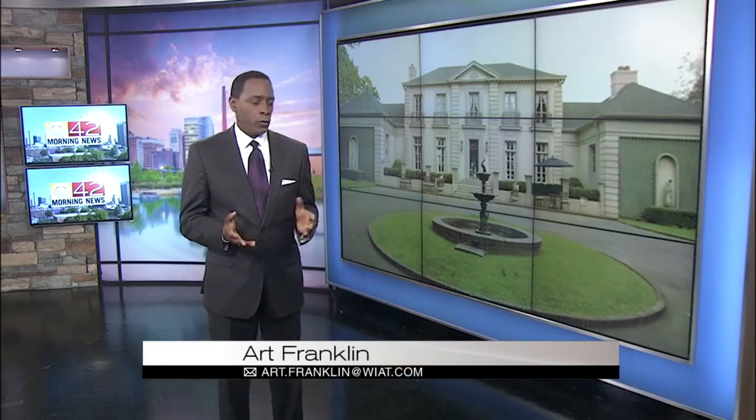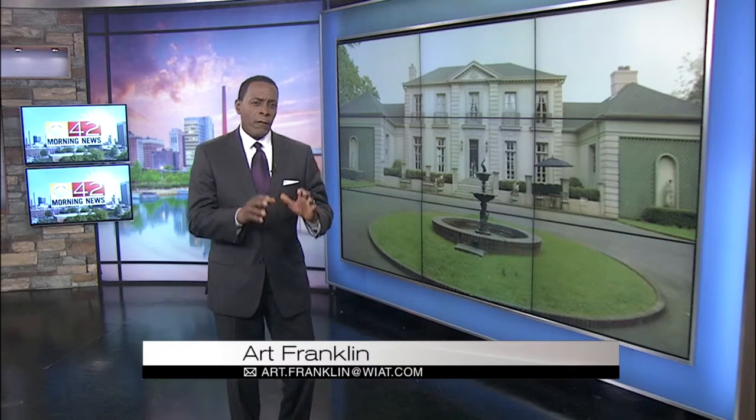This morning, imagine for a moment that you are in 18th-century France. You pull up to your home of stucco walls and limestone trim, a fountain in the front and intricate detail around the windows and the front door. Sounds like a dream home, right? Well, guess what? You can find it right here in the city of Birmingham.